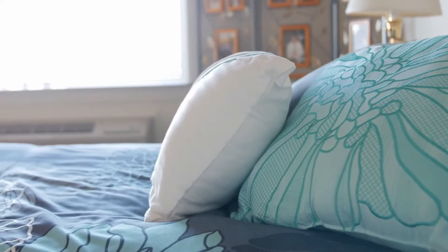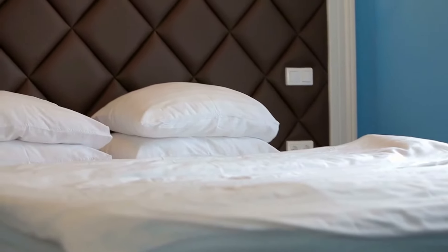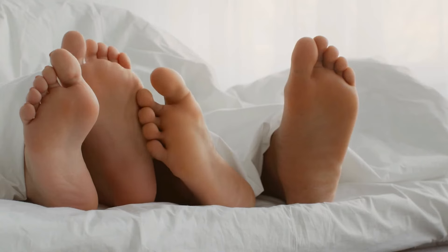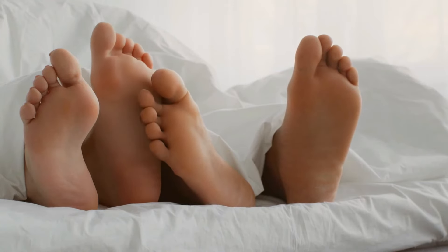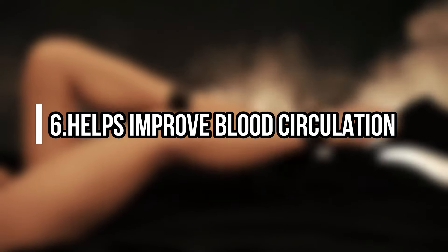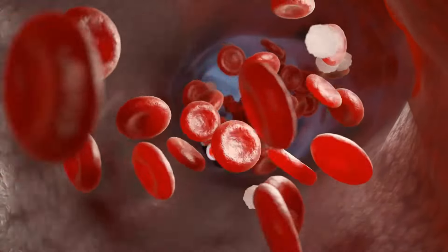For many folks, a simple solution to their sleep woes is using an adjustable bed or pillow to elevate their legs in bed. In this video, we'll talk about everything you need to know about elevating your legs while sleeping, and six health benefits from this habit. Number six: helps improve blood circulation.